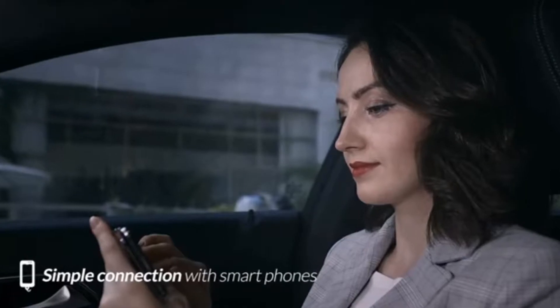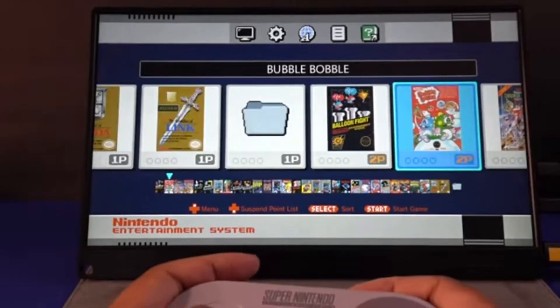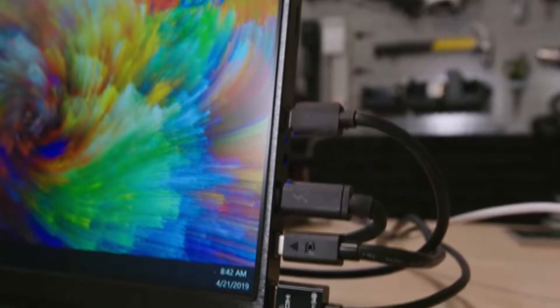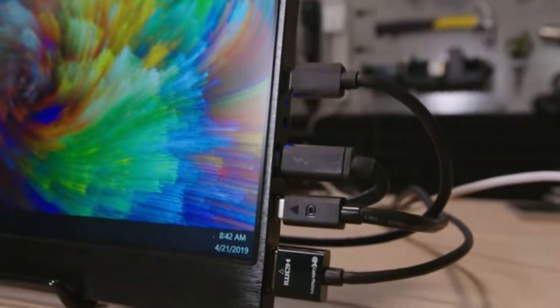Hey, it's my new channel, 5 Minute Product Review. If you are thinking about buying a new monitor, then choosing the right one can be pretty overwhelming. Now it's time to give my recommendation for the best monitor that you can buy right now.